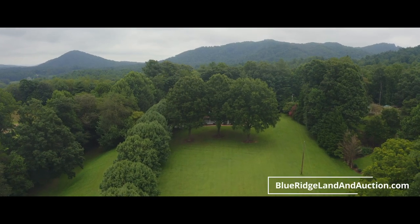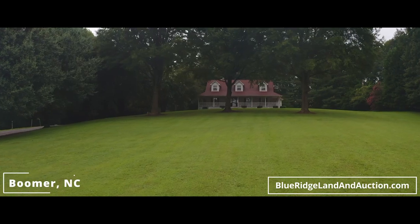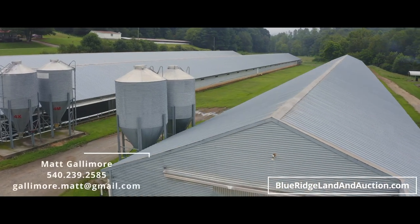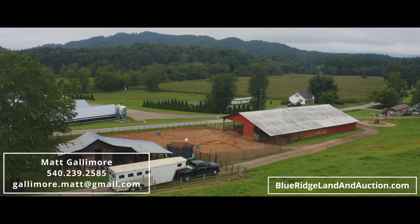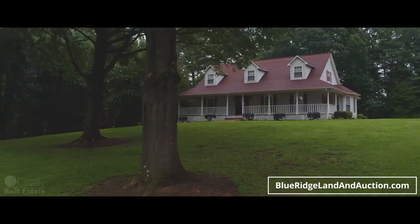If you're looking for a beautiful country home with tons of potential income, then you've come to the right place. This property features two houses, five poultry or broiler houses, 130 acres of land, a wedding venue, a large horse barn, mature timber, pasture land, and more. This truly is an incredible investment property.